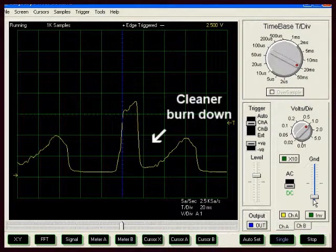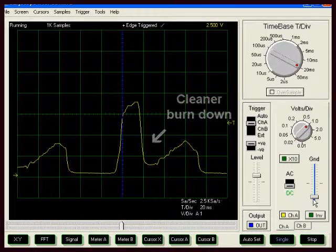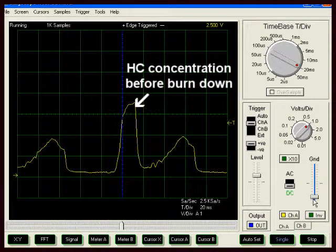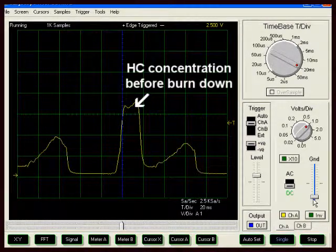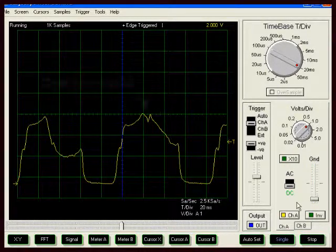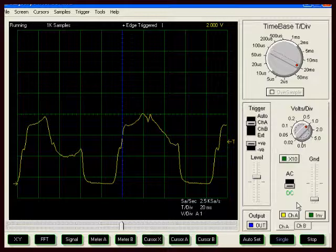Now the engine's warmed up, this burndown is a bit more clear — more vertical and a more complete burndown. The top of the trace just before the burndown should be relatively flat, and this shows the concentration of the hydrocarbons just before ignition. Occasionally, if there is a misfire — and this engine is running a little bit unstably — this misfire is evident by a longer period without any burndown.